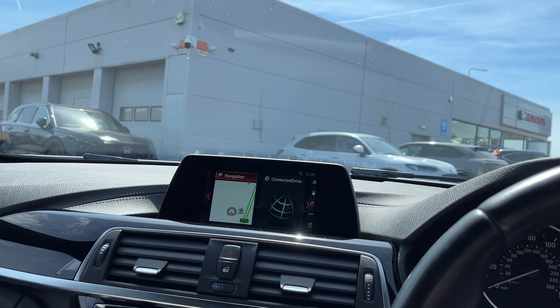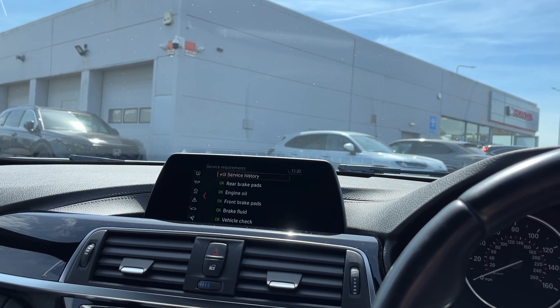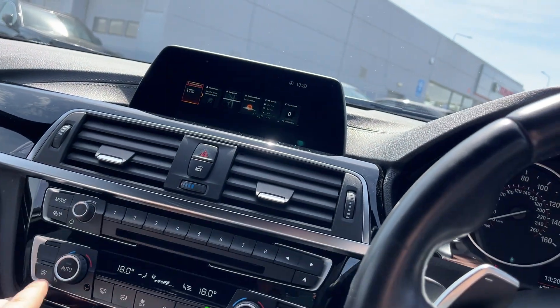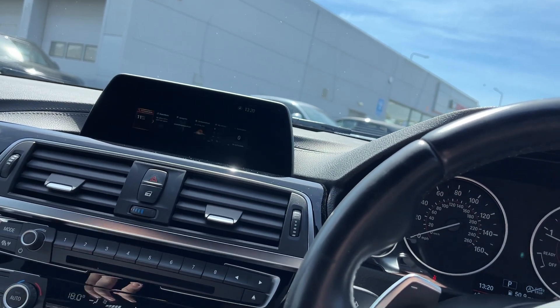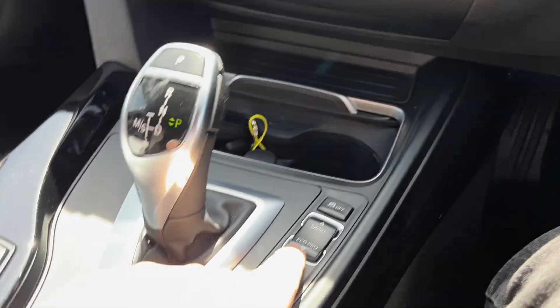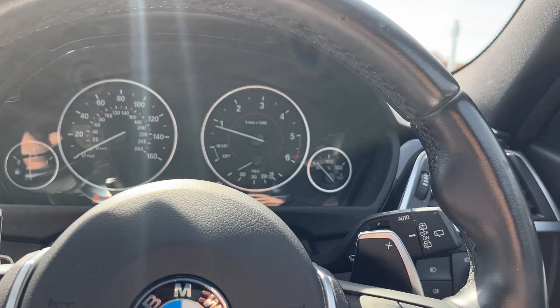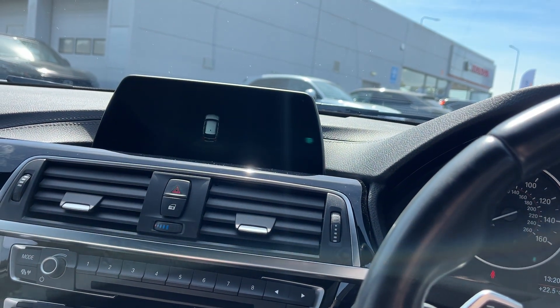You've got sat nav, Bluetooth, DAB radio, vehicle status, full service history, air conditioning, front heated screen, rear heated screen — front heated screens done by the motor. ECO PRO, COMFORT, SPORT and SPORT PLUS are just there, and very handy parking sensors as well.